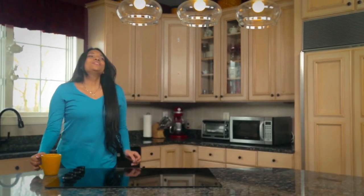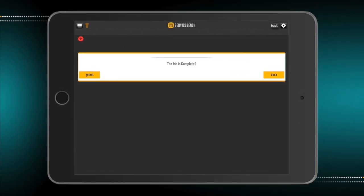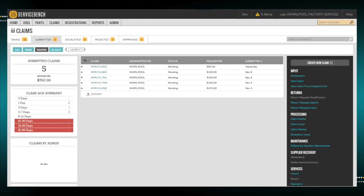Upon departing the job, our technicians simply select their next job assignment, which contacts that customer to provide an ETA and let them know the technician is in transit. When claims need to be processed for reimbursement, you simply access the claims module and file a claim directly from the completed job dispatch.